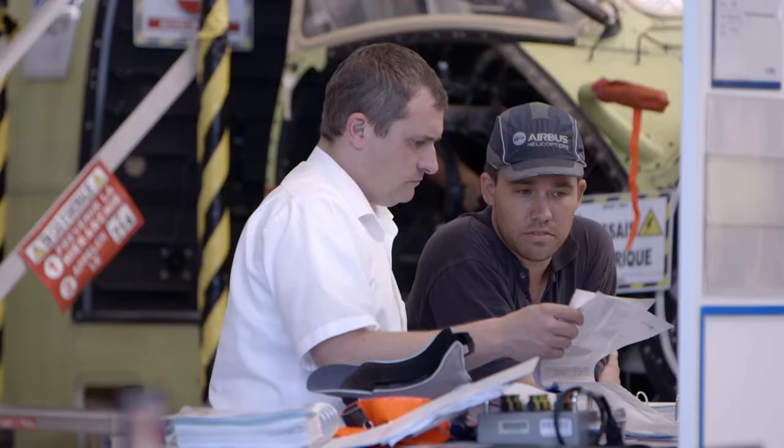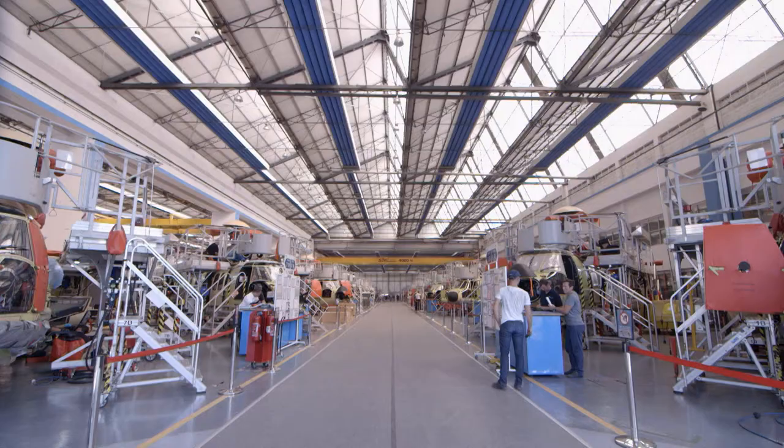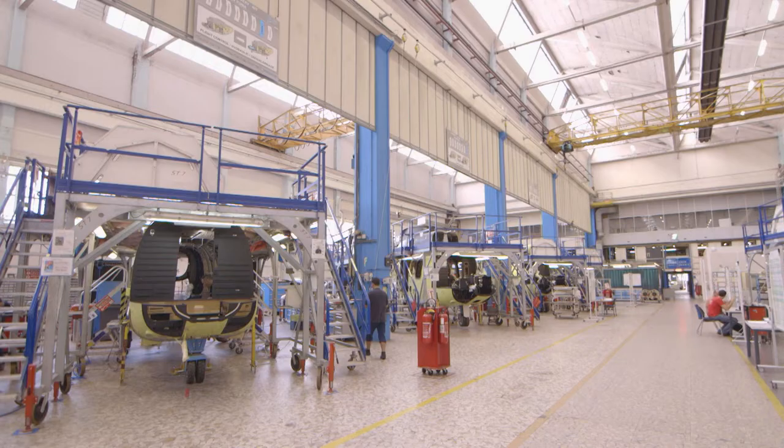Airbus Helicopter has 18 assembly lines worldwide that produce their helicopters and build approximately 500 units per year. We have final assembly lines everywhere in the world, producing roughly 500 helicopters per year — one of them being the NH-90 or Super Puma. Focusing on the Super Puma, they are delivering roughly 50 per year, and the lead time for producing one helicopter is roughly 12 to 13 months. When building a helicopter, they start by assembling the different airframe parts: a centre fuselage, a rear fuselage and a front fuselage.